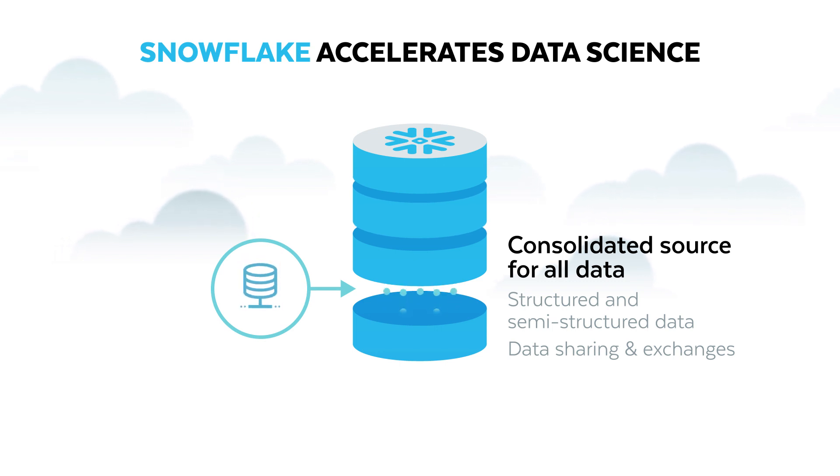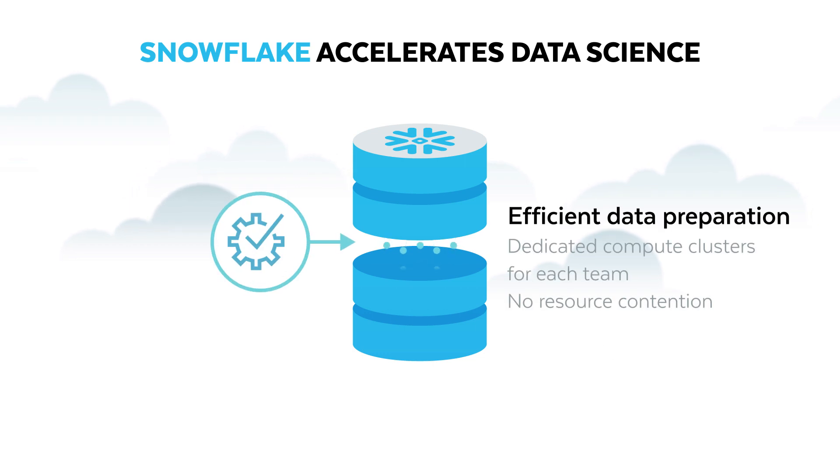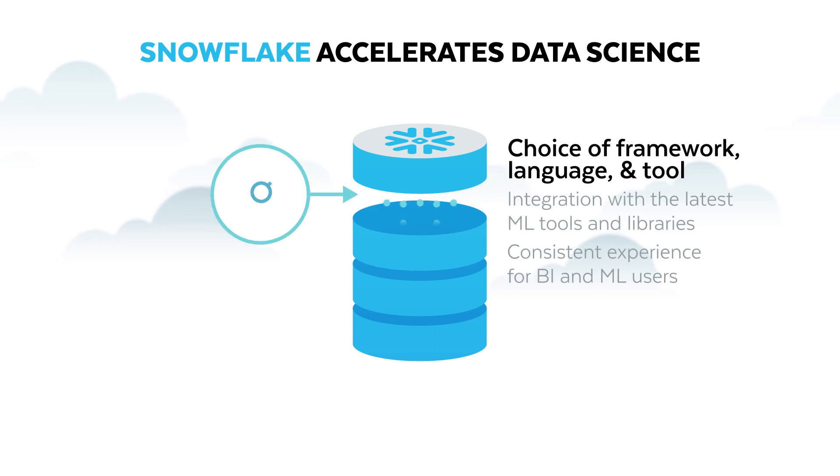Snowflake's unique data exchange and marketplace provide ready-to-use data sources right at your fingertips. Dedicated virtual warehouses for each team and workload means there are no bottlenecks, and teams can spin up powerful clusters within seconds, only paying for what they use. With Snowflake, data scientists quickly find that they have more time to explore new models and try new ML tools through Snowflake's extensive partner ecosystem.